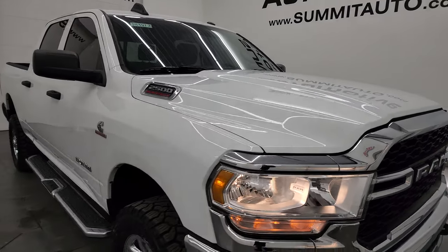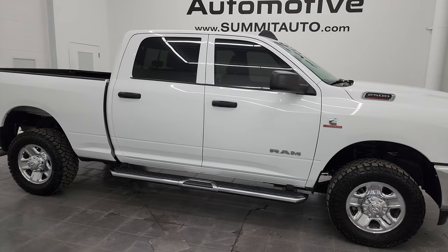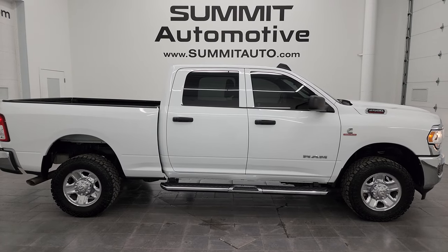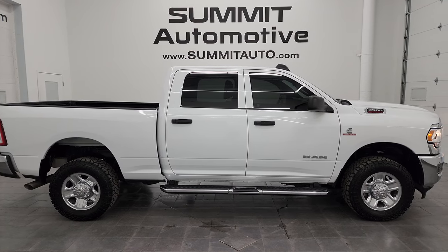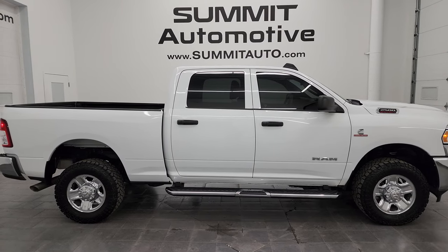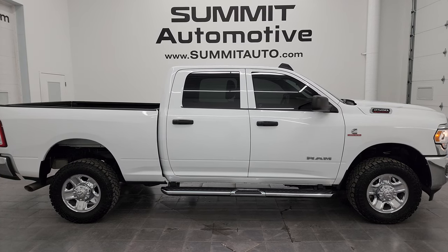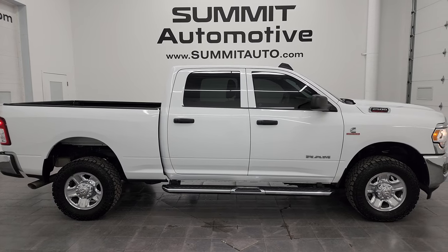I would highly recommend this truck from a quality and condition standpoint, considering the age, miles on it, and that it's a Tradesman truck — it's in really nice shape. To see more pictures of this truck or one of our other 550 new and used cars, trucks, SUVs, minivans, Wranglers, half tons, three quarter tons, and one tons, go to Summitauto.com for full pictures and descriptions of every single vehicle. For more HD videos, go to youtube.com/SummitAuto, click the bell notifications, and get updates on videos done each and every day — over 9,000 videos on there. Stay current on our ever-changing and vast inventory here at Summit Auto.